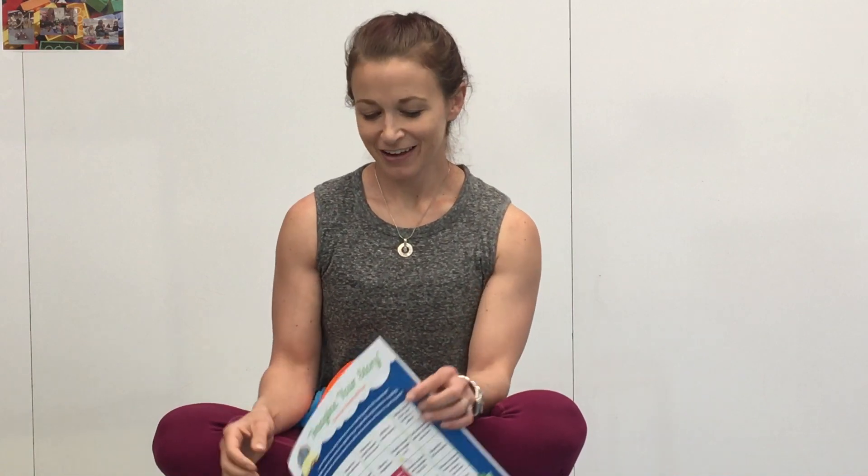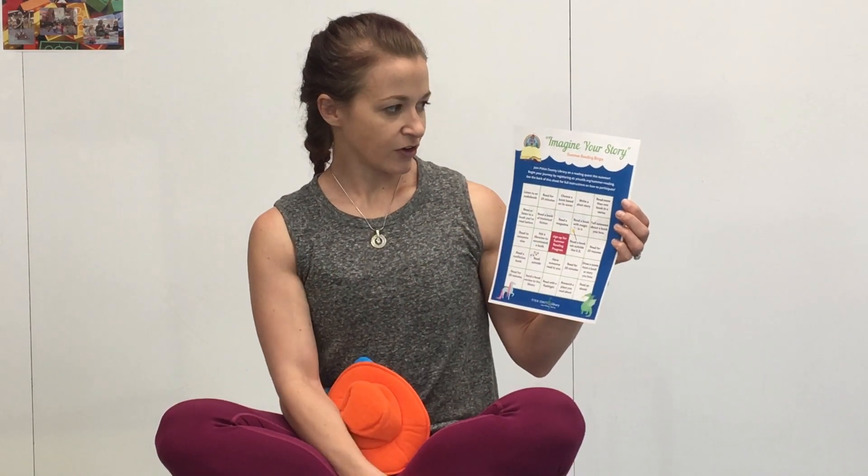This year, as you know, things are a little bit different than they usually are, so we're changing up our program a little bit, but I think it's really fun. For our summer reading program we've created a bingo card with lots of different activities for you to do throughout the summer.